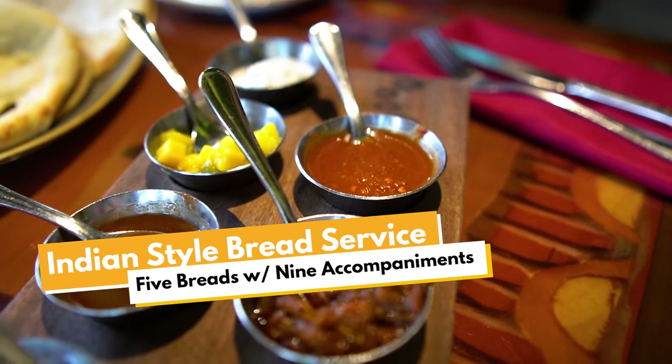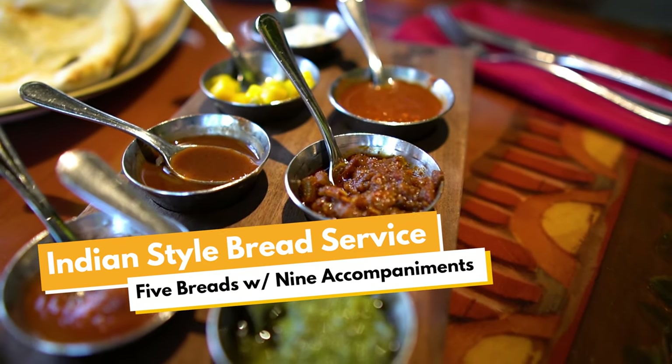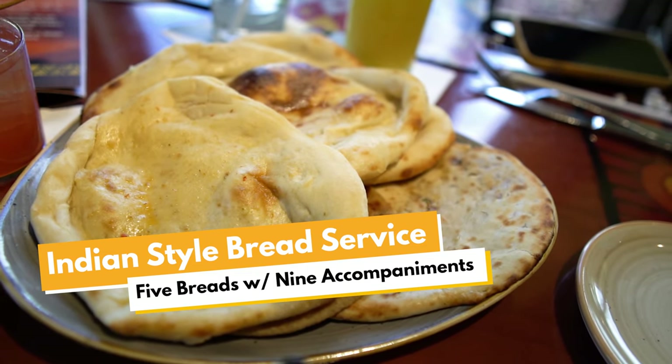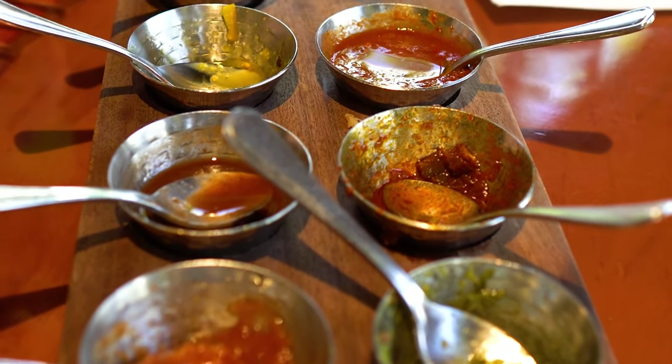When you come to Sanaa, non-negotiable: you have to get the bread service. It is like the number one thing on the menu. You get five different types of bread and nine different sauces ranging from sweet to spicy to savory — all kinds of different flavors. It's a ton of food, it's a great way to start, and it's very shareable. We're gonna dig in and we'll let you know what our favorites are later. We just finished our bread service and honestly it did not stand a chance — we devoured that thing.